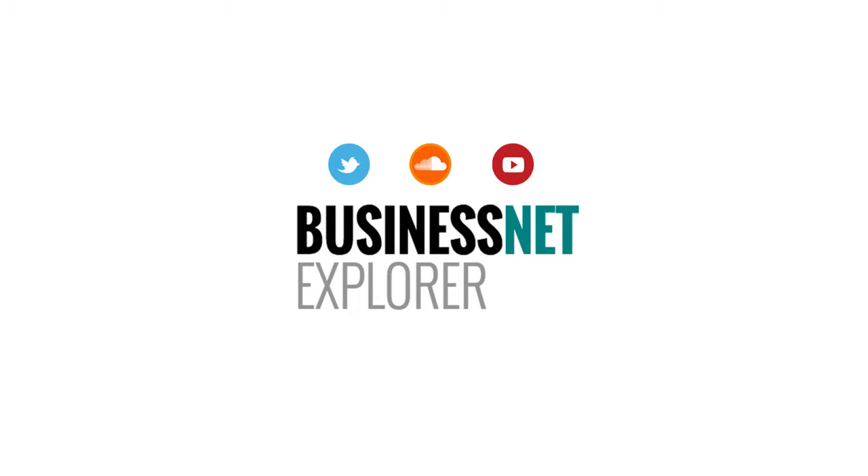Welcome to B&E Product News, supporting specifiers and buyers on the move. All headlines on this audio podcast are linked to construction and building services sector and associated manufacturing and energy-focused product news items currently available on businessnetexplorer.com. First, the latest product news in the electrical segment.